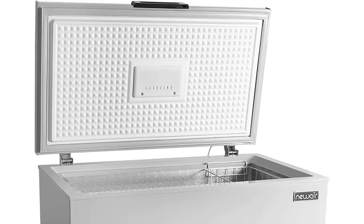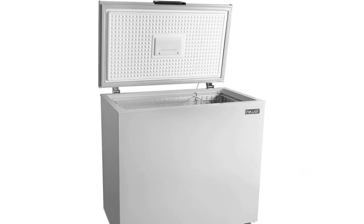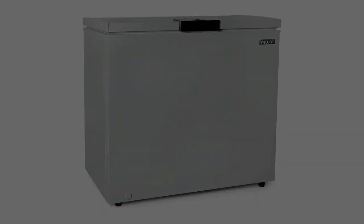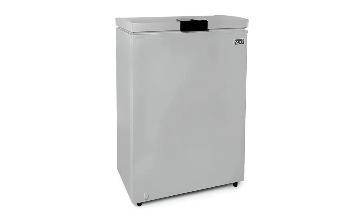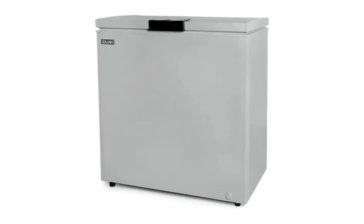Digital temperature control. Adjustable thermostat on the front of the freezer. Fast freeze mode for long-term preservation. Door alarm to prevent accidental losses. Compact with 6.7 cubic feet of storage space.